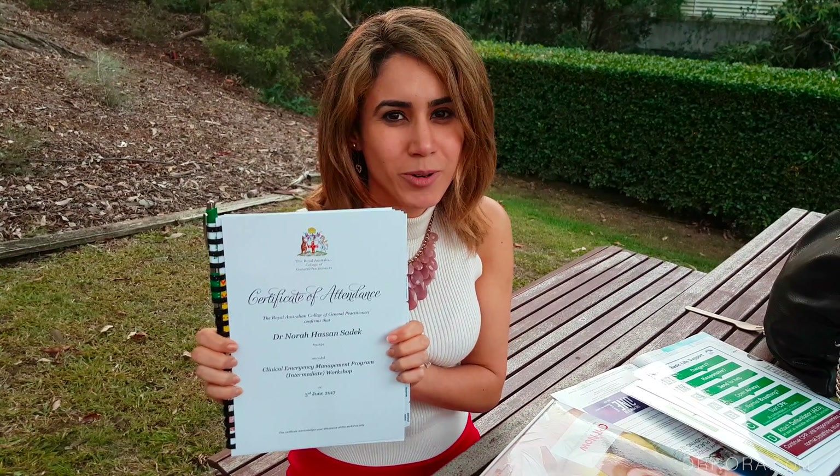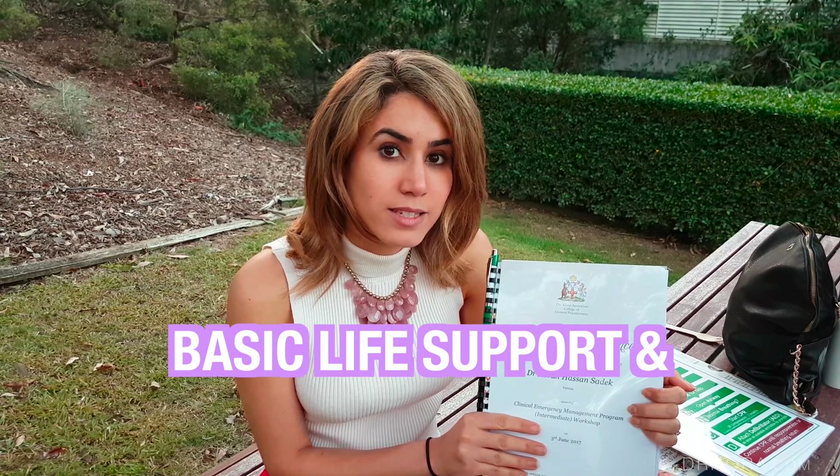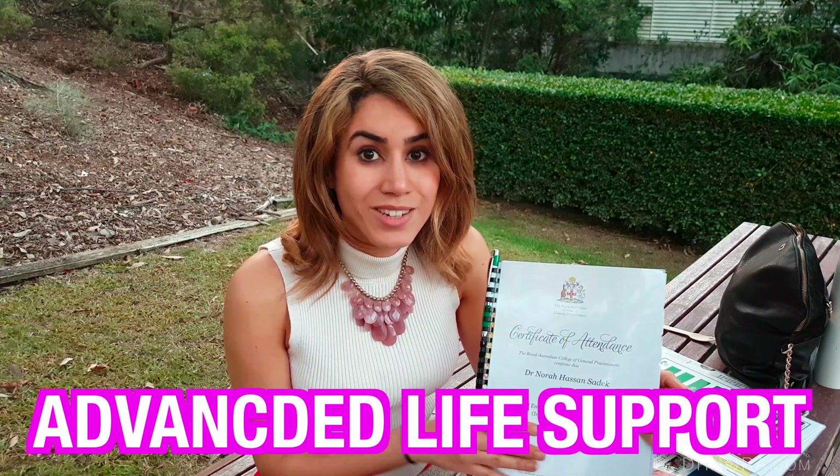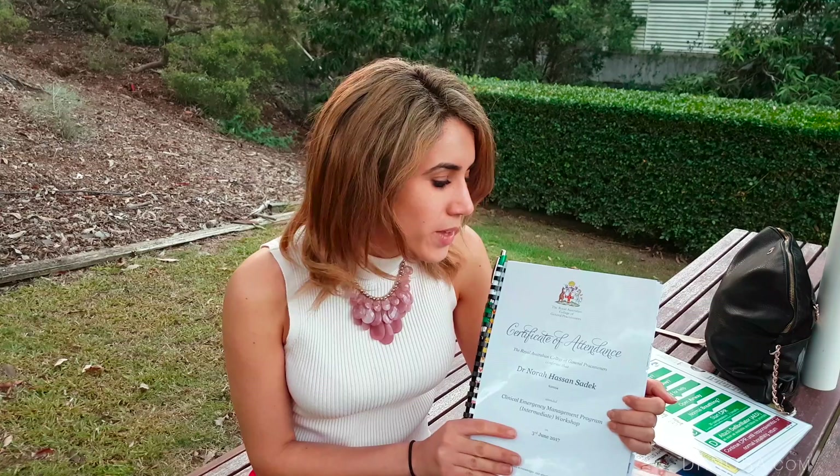I'll be popping that straight into my portfolio. The CPR certification lasts one year so you have to do a refresher annually — you don't necessarily have to do this particular course, just keep up your BLS. This course covered both BLS and ALS together — basic life support and advanced life support — which is really interesting. You look at how to insert airways such as a nasopharyngeal airway, a Guedel, or an LMA.